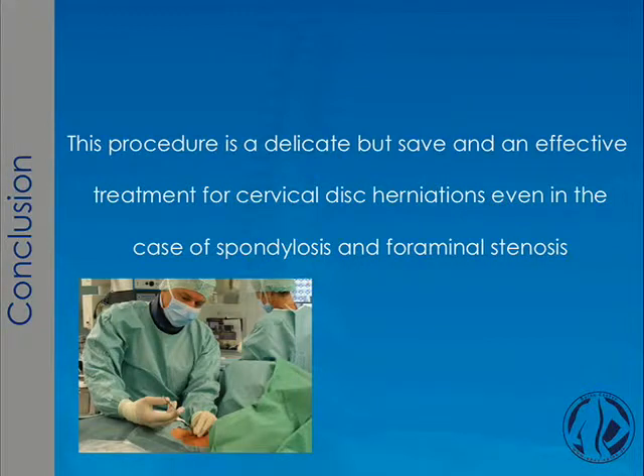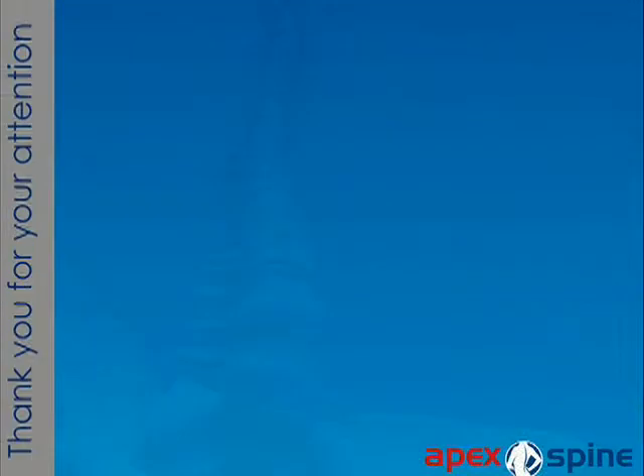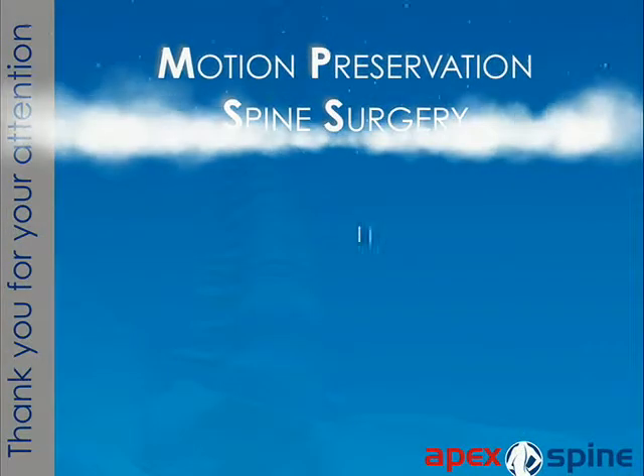In conclusion, I agree with all of you — this procedure is a delicate but safe and effective treatment for cervical disc herniation, even in the case of spondylosis and foraminal stenosis, and in my own center it has already become the golden standard. Thank you for your attention.